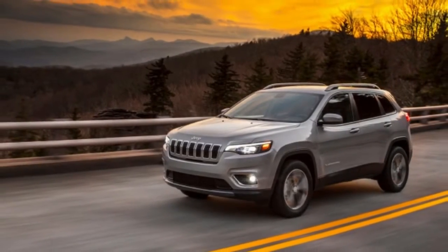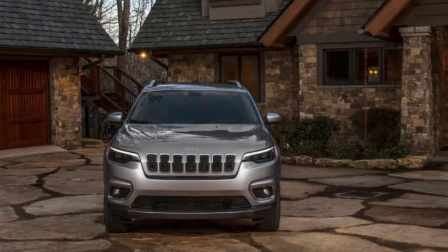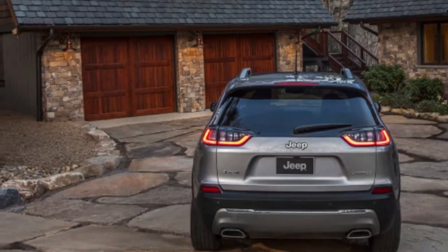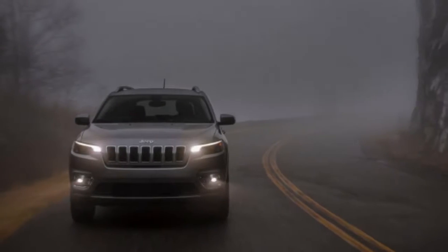There are five new wheel offerings in total, including a 19-inch design for the Overland trim. As for the interior, the Cherokee's cabin continues almost unaltered — from the driver's seat you'd be hard-pressed to detect a difference between the old and the new.